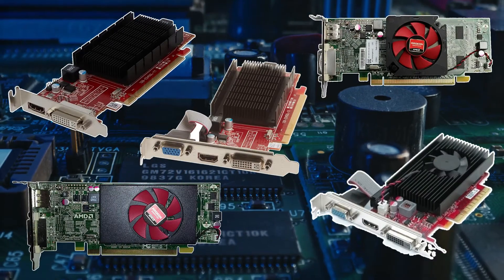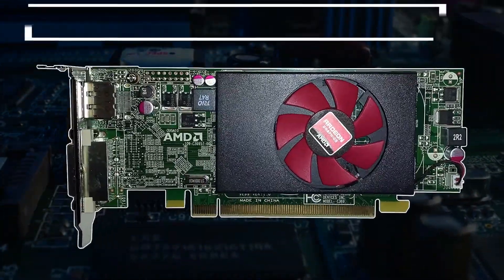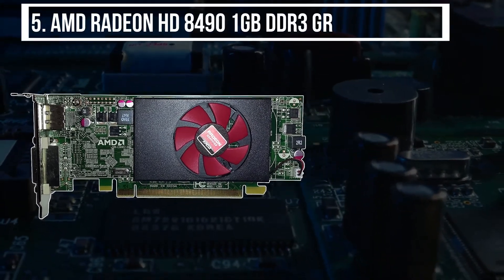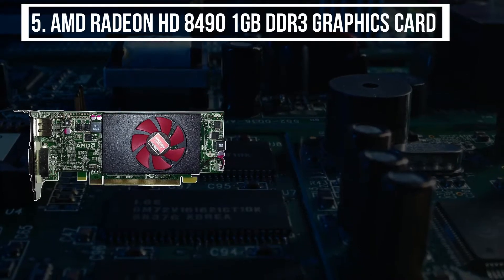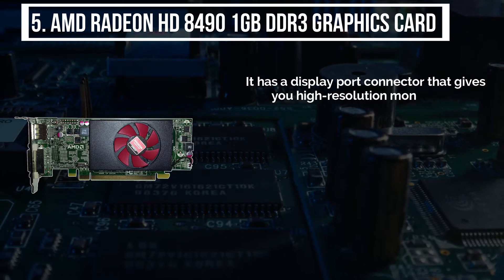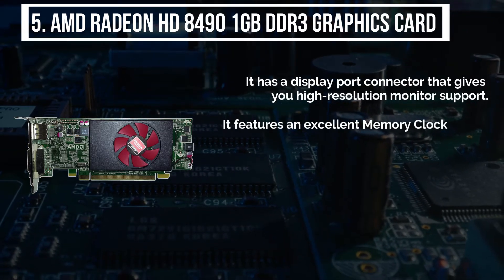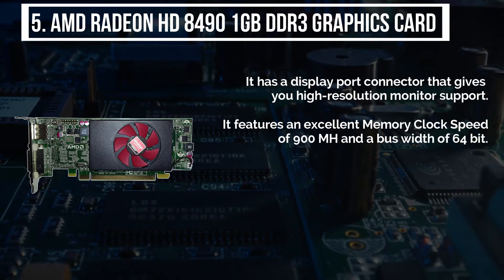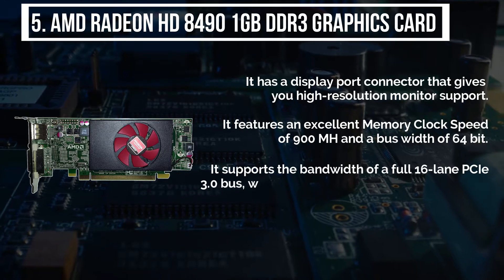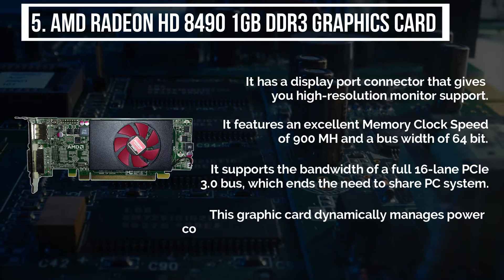Here are our top five best graphics cards for the Dell OptiPlex 780 SFF. Starting from number five, the AMD Radeon HD 849 1GB DDR3 graphics card. It has a DisplayPort connector that gives you high resolution monitor support. It features a memory clock speed of 900 MHz and a bus width of 64-bit, supporting a full PCIe 3.0 bus, which eliminates the need to share PC system memory.